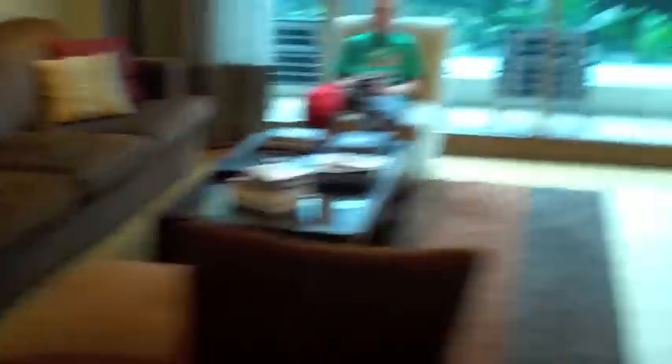Alright, heading out. Check out the floors again. Jackson's now playing his video games. Alright, now we're going into the master bedroom.